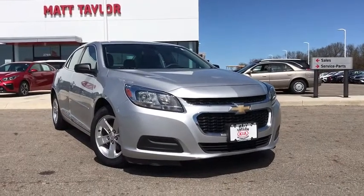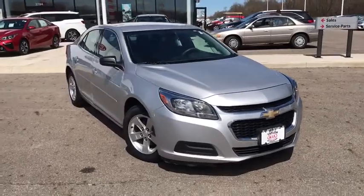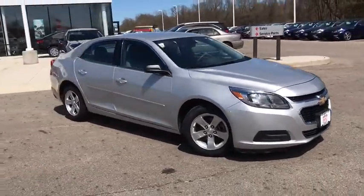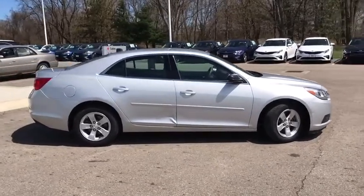The 2014 Chevrolet Malibu — a combination of performance and fuel economy. The Malibu is a great commuting car. This vehicle has less than 55,000 miles. Here are some of this vehicle's great options.